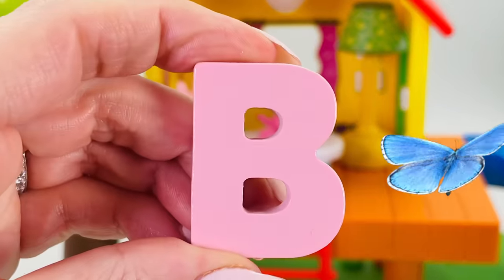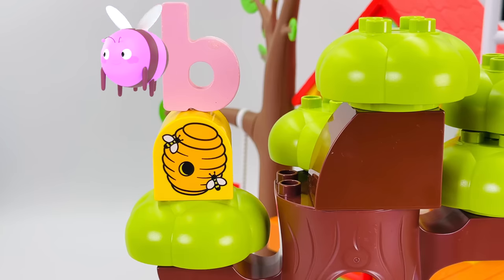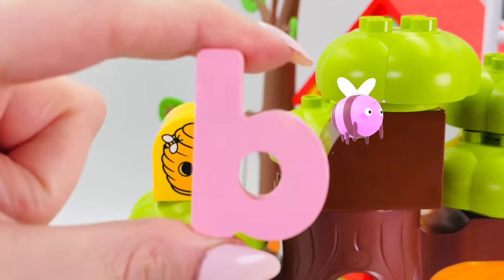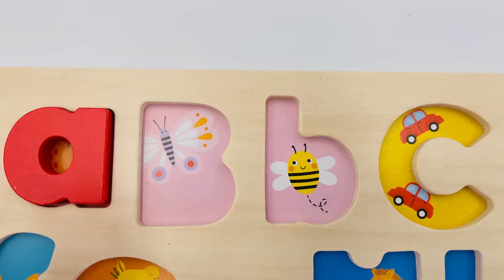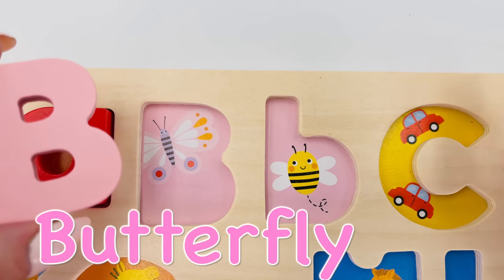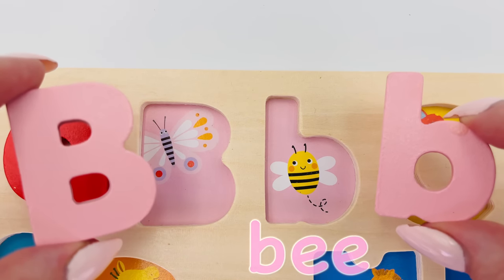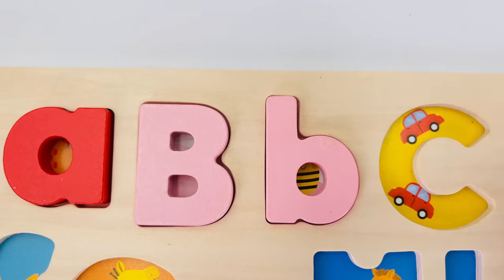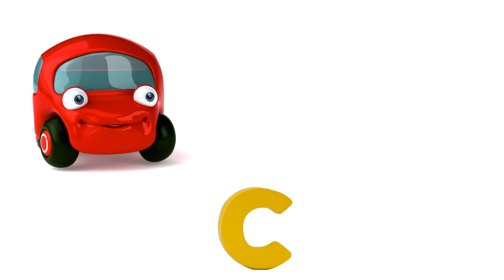Uppercase B and lowercase b. Look at the funny red car — lowercase b is for ball... and lowercase b is for ball.